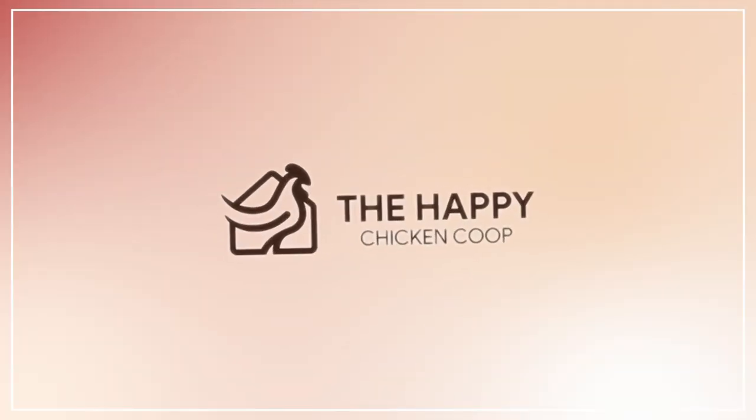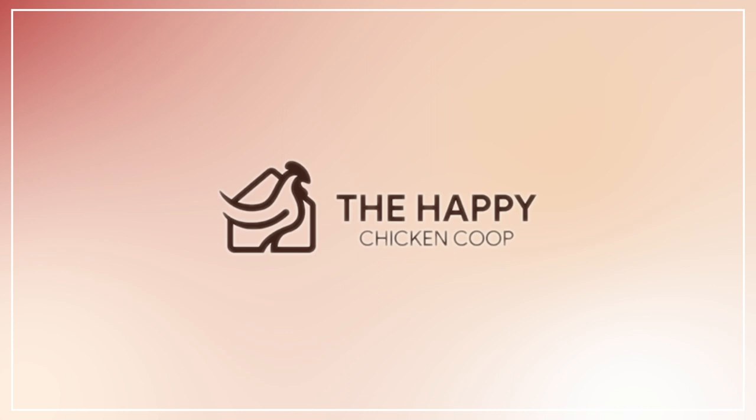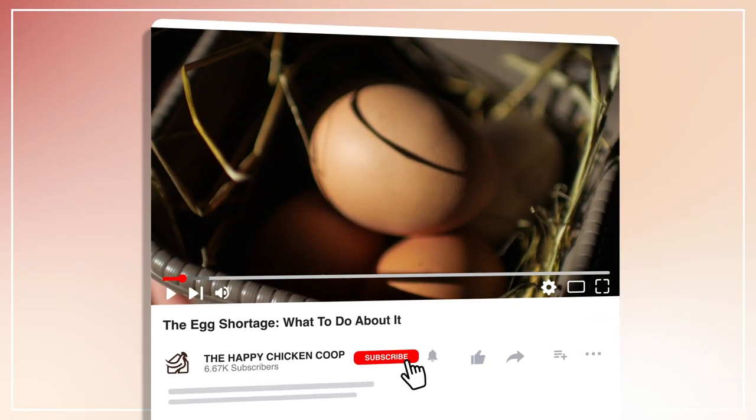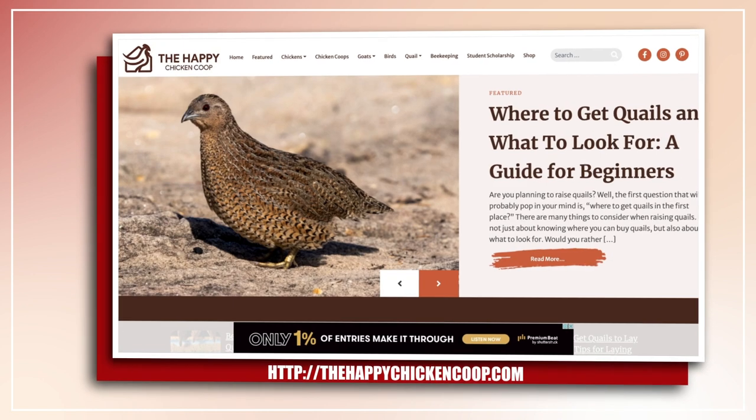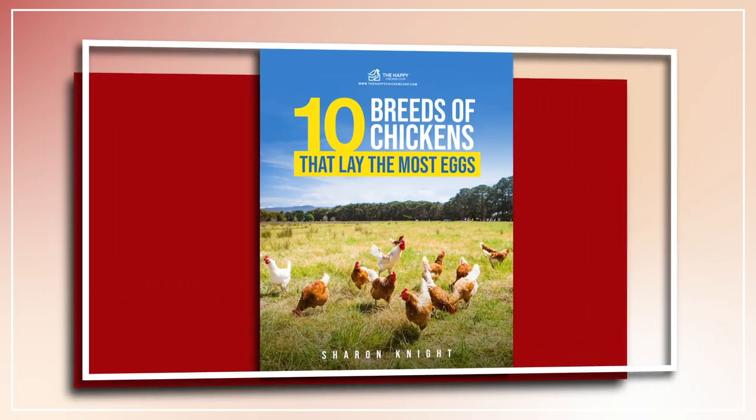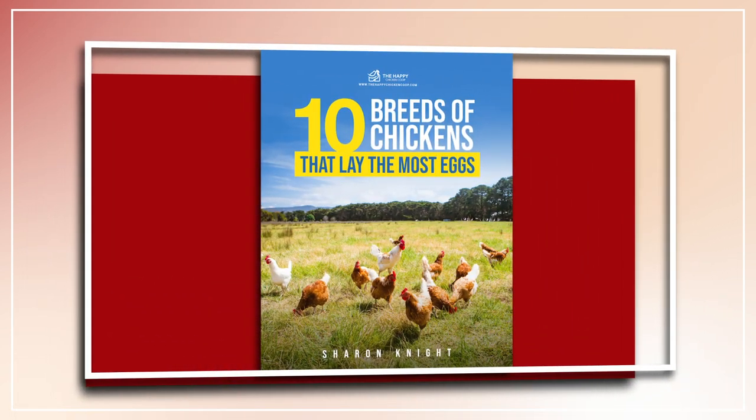Hi there, welcome to the Happy Chicken Coop. Thanks for joining me today. Please be sure to like the video and subscribe to the YouTube channel. Also be sure to subscribe to our website, thehappychickencoop.com. If you subscribe using the link in the description, you will receive a free ebook on the 10 best egg-laying chicken breeds. All right, without further ado, let's get into it.